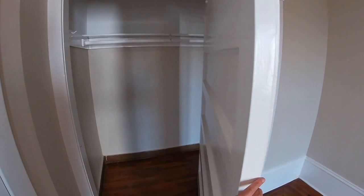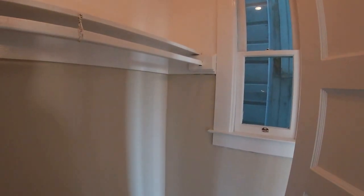This has a cool, funky closet door. I think it used to hold a Murphy bed, but now it's just a gigantic closet.